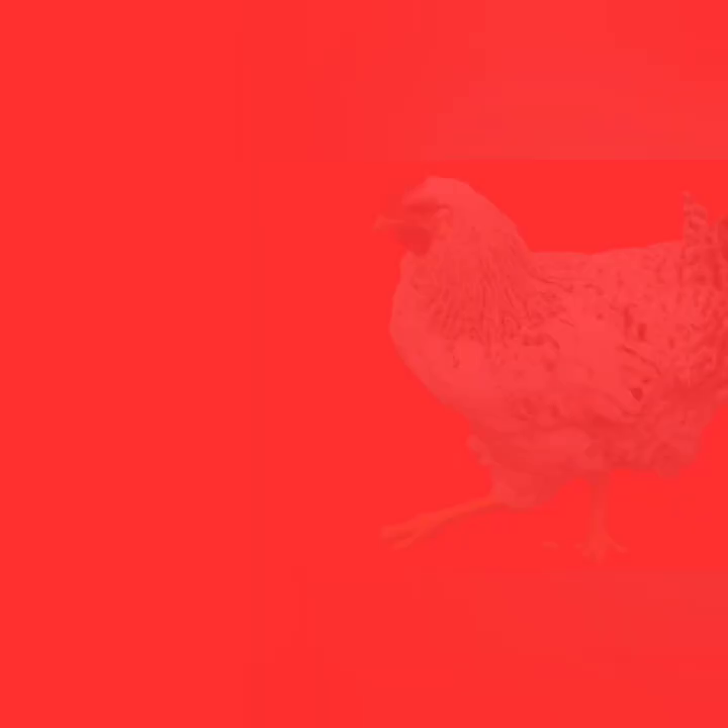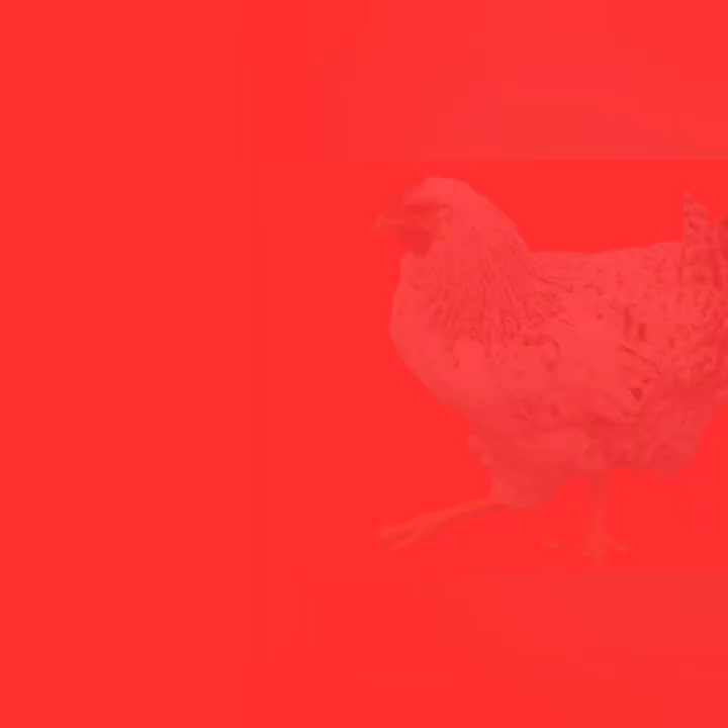Some of these bugs have different pictures as well. Thumbs up, comment, and share on your community tab. Hope you enjoyed the bug game. Have a great day. Be blessed. Do something kind, guys. Bye, everybody.